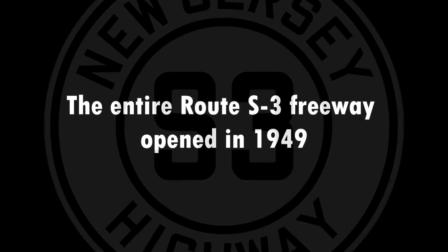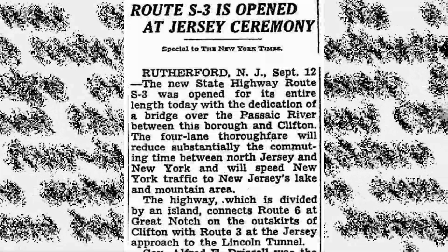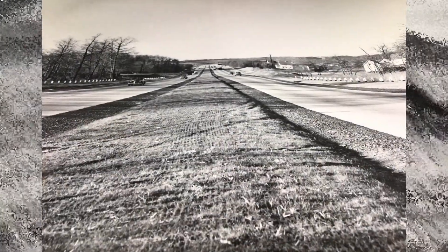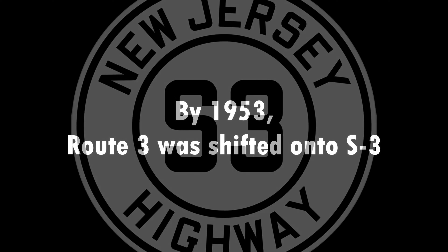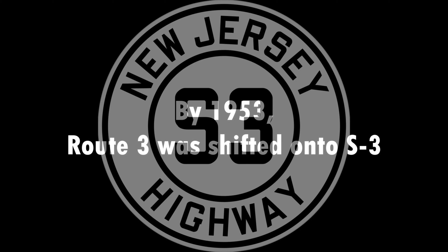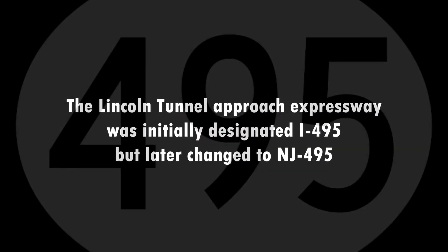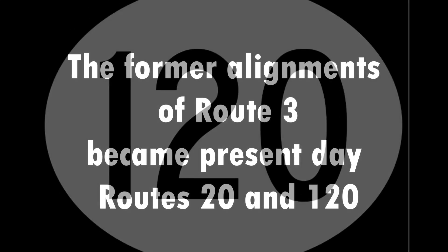The entire Route S3 freeway opened in 1949. By 1953, Route 3 was shifted onto S3. The Lincoln Tunnel Approach Expressway was initially designated I-495, but later changed to NJ-495. The former alignments of Route 3 became present-day Routes 20 and 120.